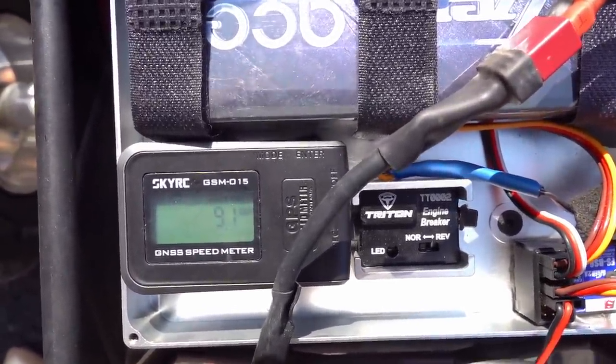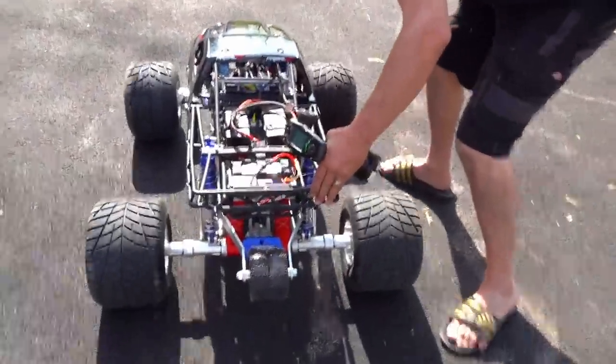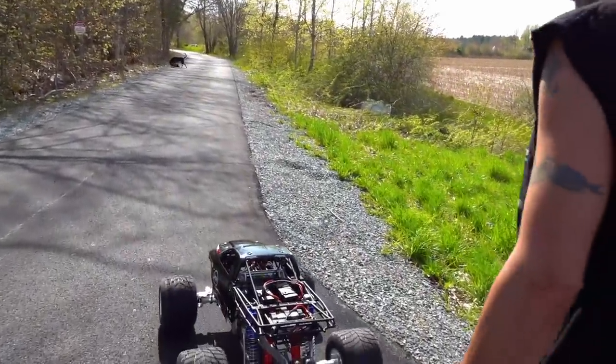91 kph, 91! You said the suspension wasn't set up — that's not right, it is. We're going to do it. Fun with 91!